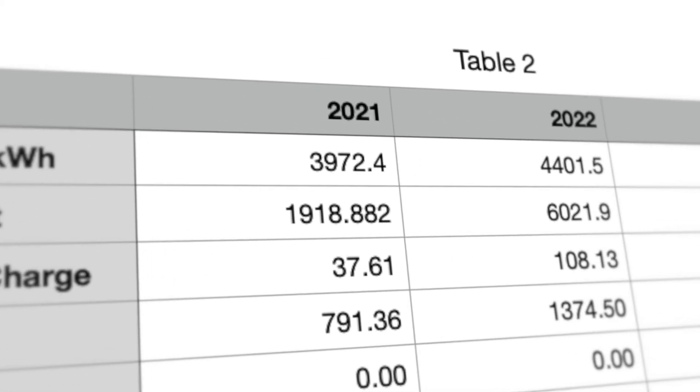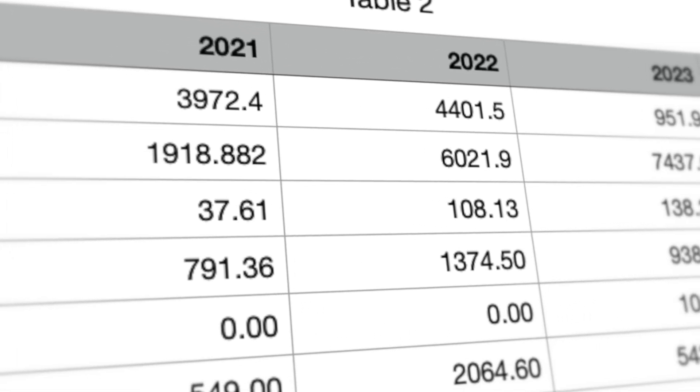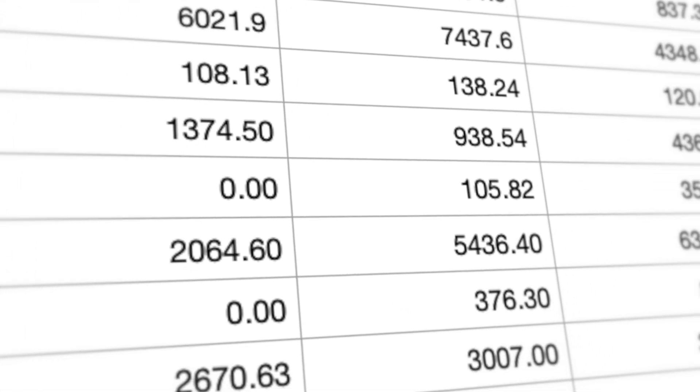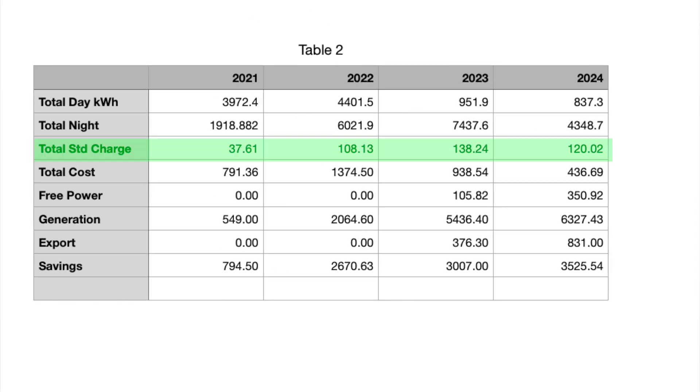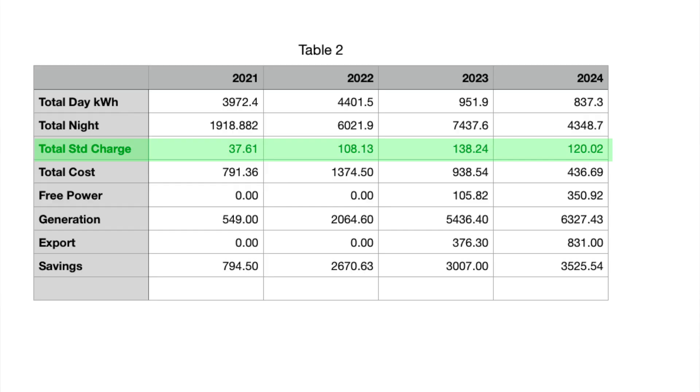If you're interested in how I calculate these figures, there's a small table at the top of the screen showing how much we use during the day, how much we use during the night, and what our standing charges are. Our standing charges are going up massively — this is something we have no control over. The distributed network operator imposes these charges on our energy providers and keeps putting them up with no explanation whatsoever. Our standing charges have gone up from approximately £37 a year to over £120 a year in just four years. That's an absolute disgrace.